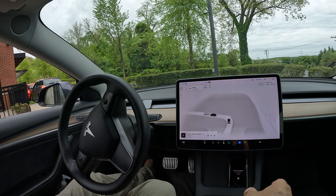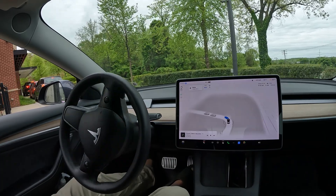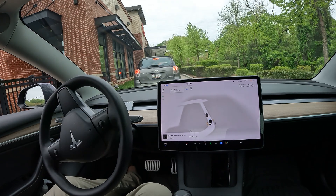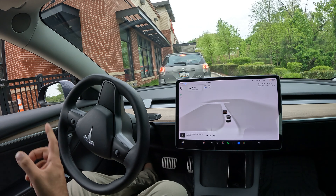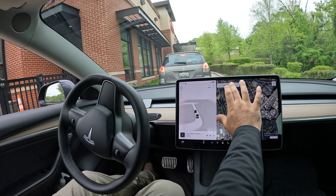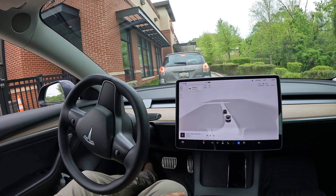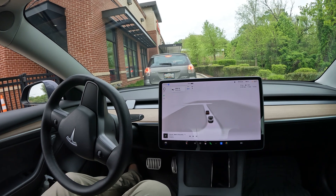Welcome to the channel. We are attempting to engage FSD here in the Chick-fil-A drive-thru. Since I've got a car in front of me, it should know when to stop, but I might have to take over when I grab my food. Once we get out of the drive-thru, I want to see if it can figure out how to get me back to my destination — a true FSD drive-thru test.